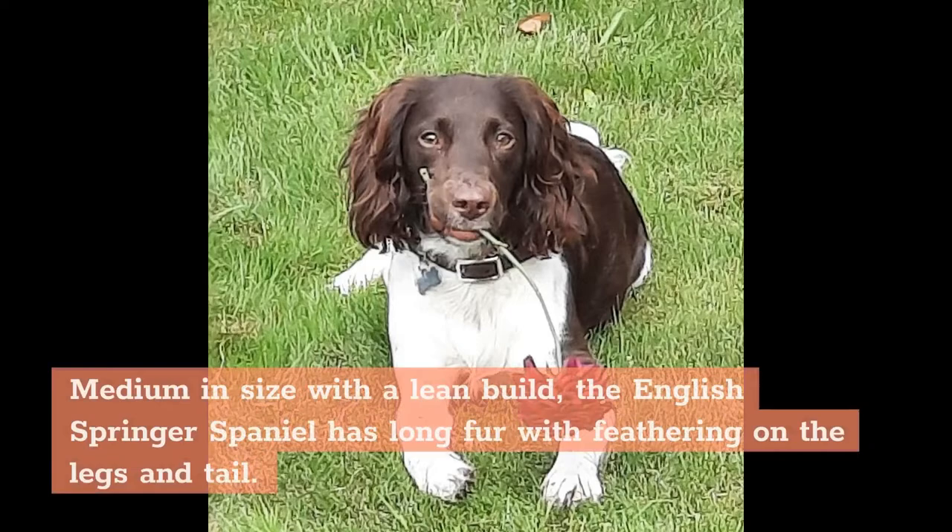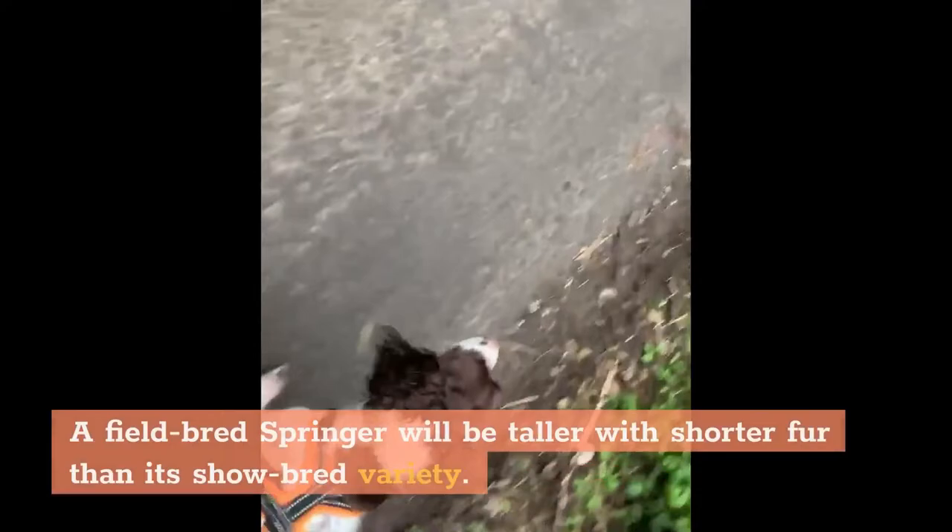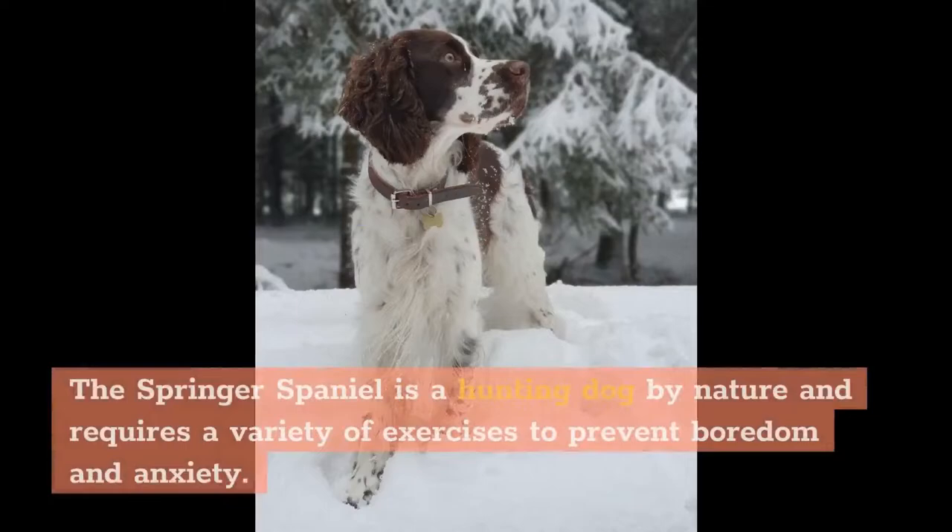Physical Appearance: Medium in size with a lean build, the English Springer Spaniel has long fur with feathering on the legs and tail. The coat is two-toned — white and black or brown — or tricolored. A field-bred Springer will be taller with shorter fur than a show-bred variety.